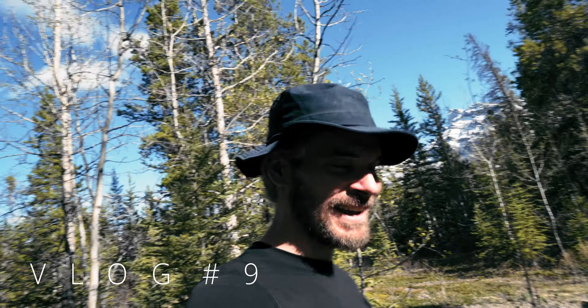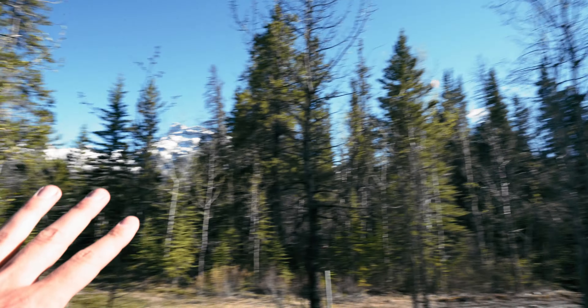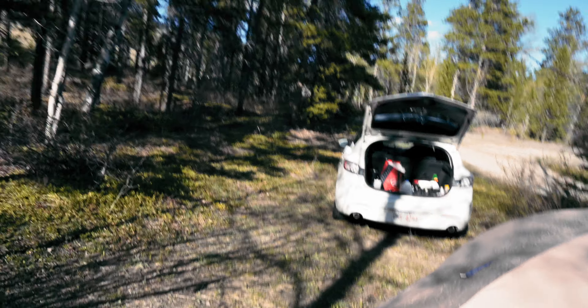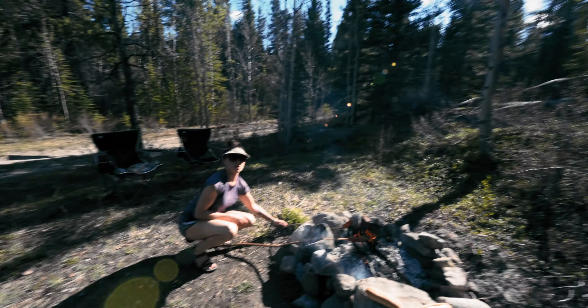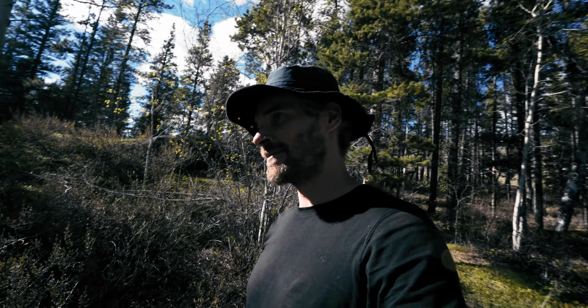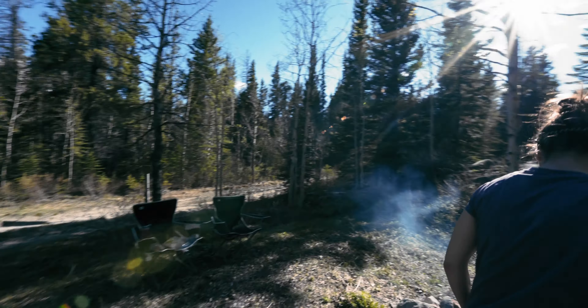Alright guys, we are camping today. We got some sausages on the go, beautiful nature. We have our tent here, bird in the sky. We got two days of good weather — today and tomorrow morning — after that it rains for the whole week. So we're definitely trying to take advantage of this gorgeous weather.